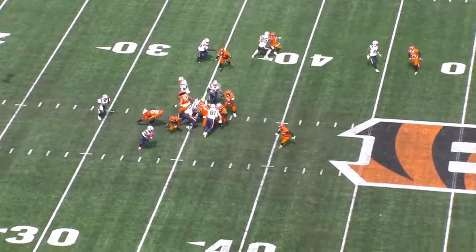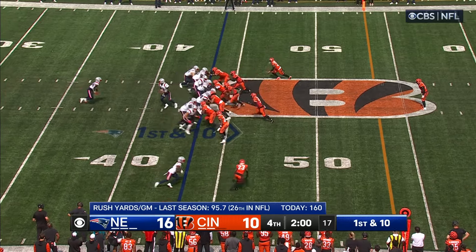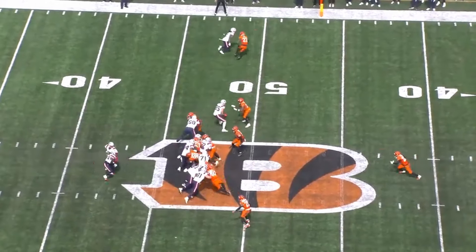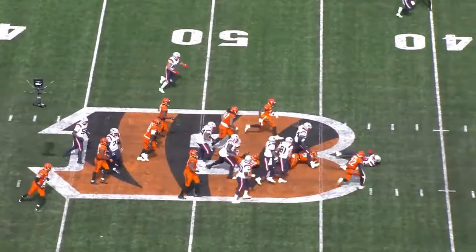Brissett on a give to Stevenson — nice cut by Stevenson. New England runs the football two, three times. Big day for Stevenson: a hundred and eleven yards on the ground with a touchdown. Stevenson still going — first down.